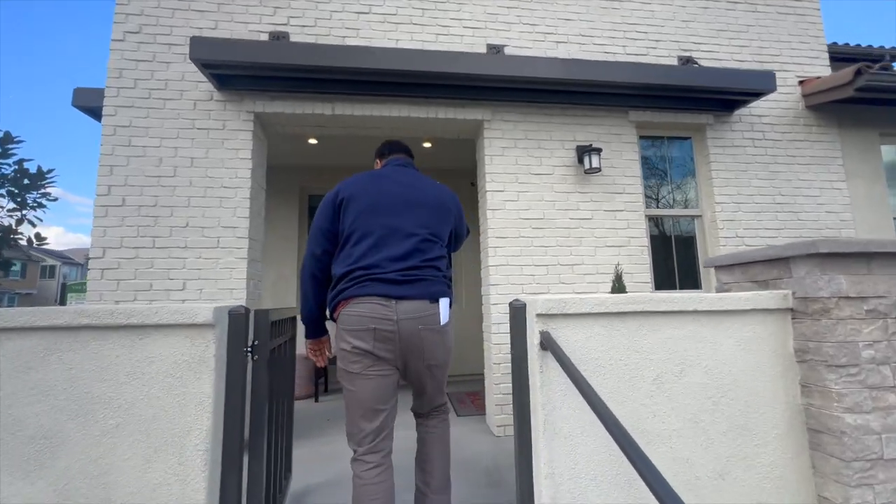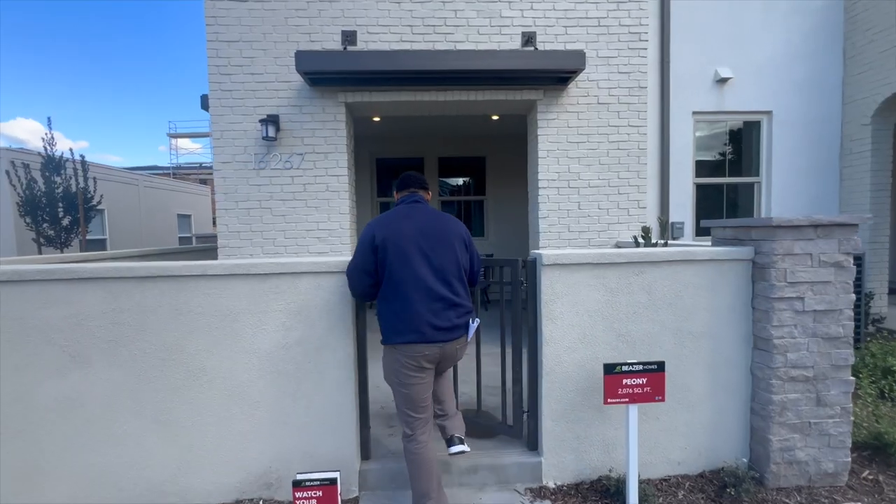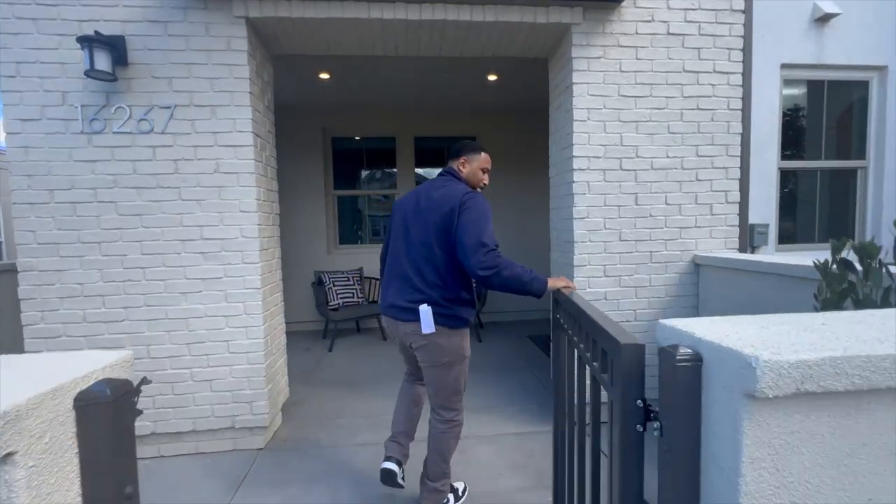There are four different models here and I'm going to show you two. I'll show you the largest model, which is over 2,000 square feet, and then the smallest one, which is about 1,700 square feet. Stay tuned — we're going to get right into it.